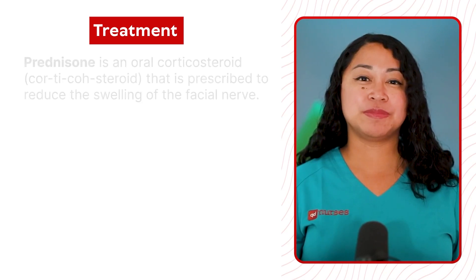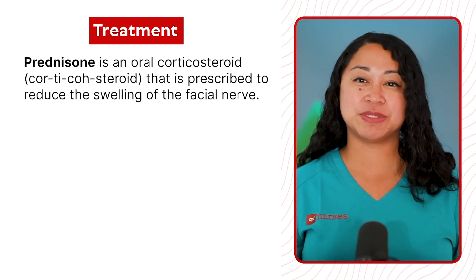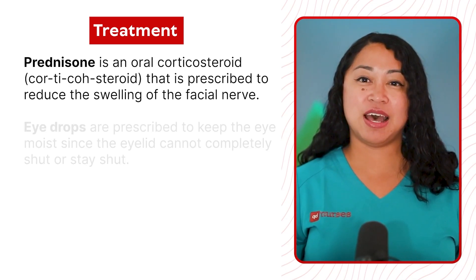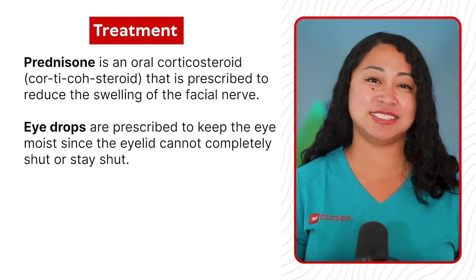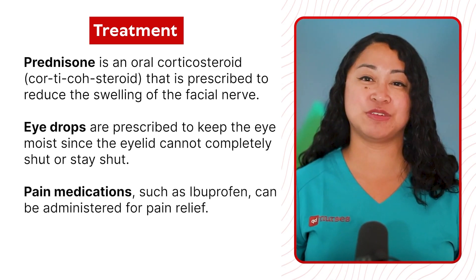Treatment: Prednisone is an oral corticosteroid that is prescribed to reduce the swelling of the facial nerve. Eye drops are prescribed to keep the eye moist since the eyelid cannot completely shut or stay shut. Pain medications such as ibuprofen can be administered for pain relief.